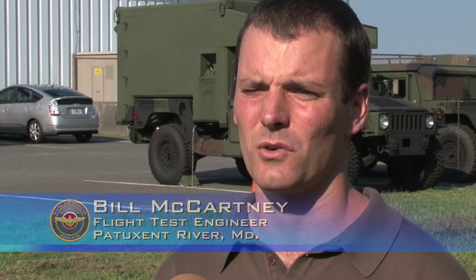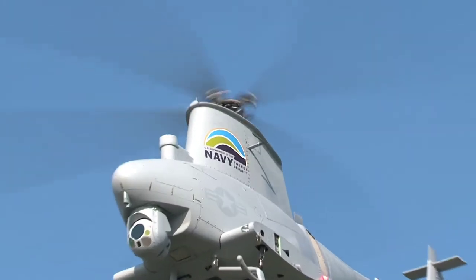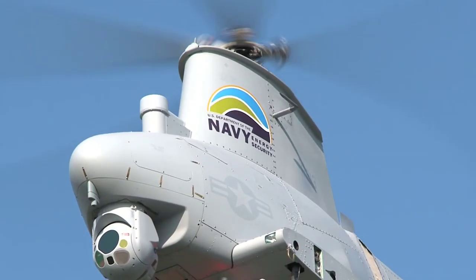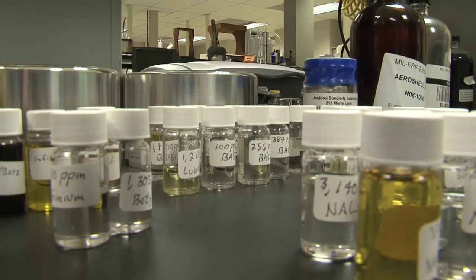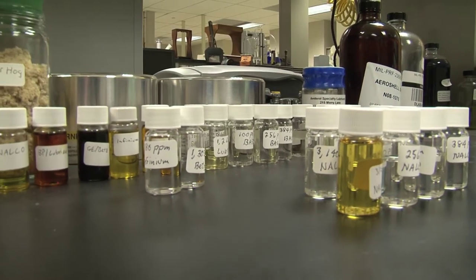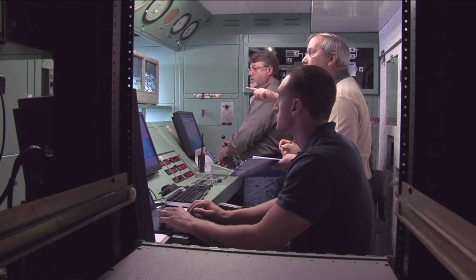Everything looks pretty good so far — we've had no problems. As you saw, they did ground runs for a good long while. There was some airspace deconfliction going on, and then they took off fine. Everything looked normal. Within two years from when the Navy took its first drop of biofuel, we were successful.